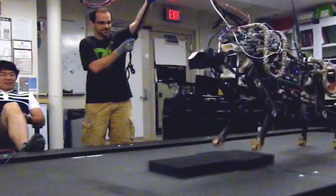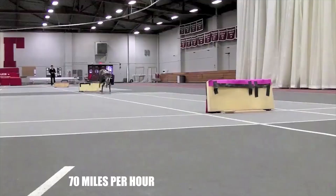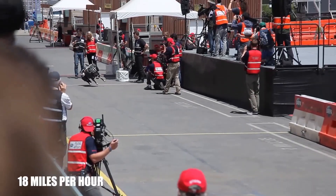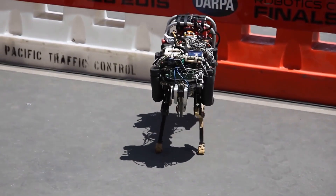While it's not yet capable of matching a real cheetah — which can reach speeds of up to 70 miles per hour — engineers are working towards that goal. Currently, the cheetah robot can reach speeds of 18 miles per hour, marking a significant step forward in robotic mobility.